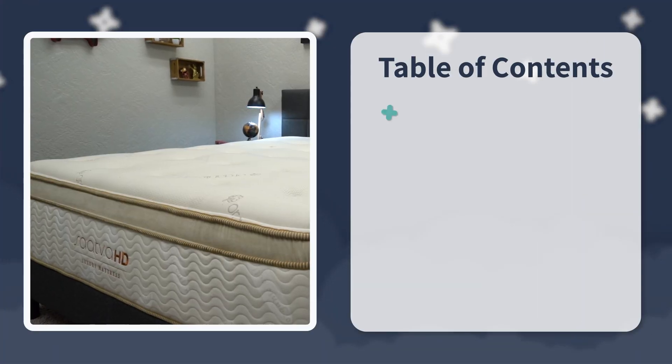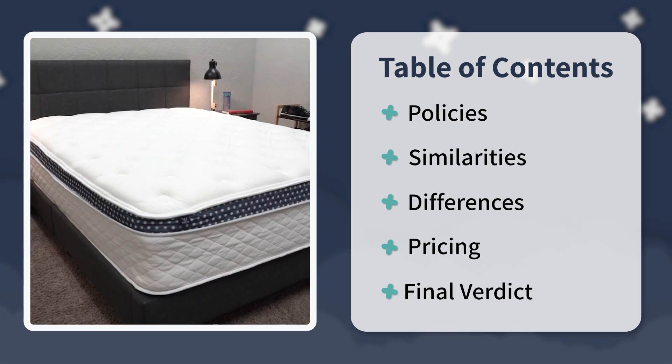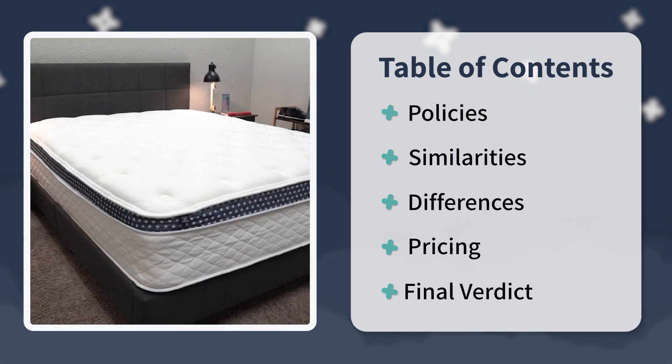If you enjoy this video and maybe get something out of it, drop a like on it and subscribe to the channel for so much more. In this video, I'm going to cover the policies that these two beds are backed by, then delve into the similarities between the two and the major things that set them apart. We'll cover a couple of X factors, their pricing, and at the very end I'll sum things up with a final verdict. So stick around — without further ado, let's get into this thing.